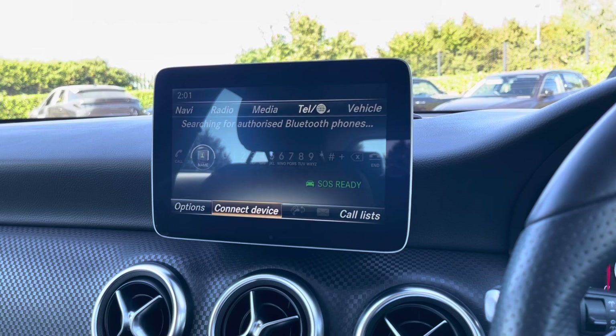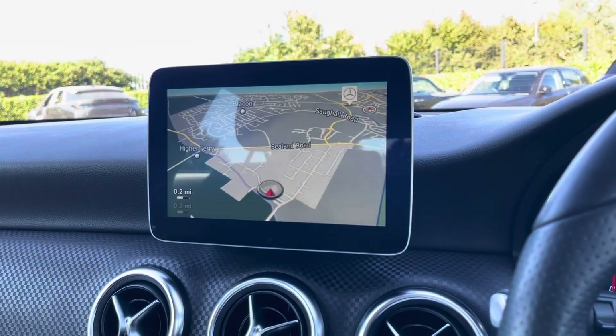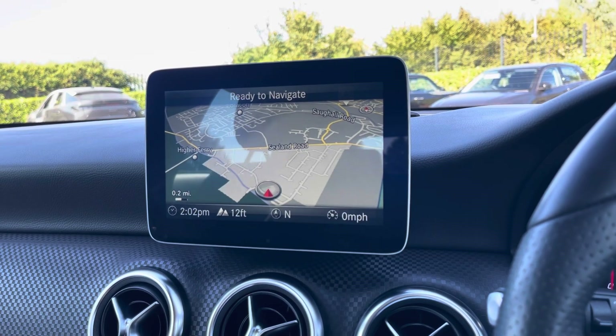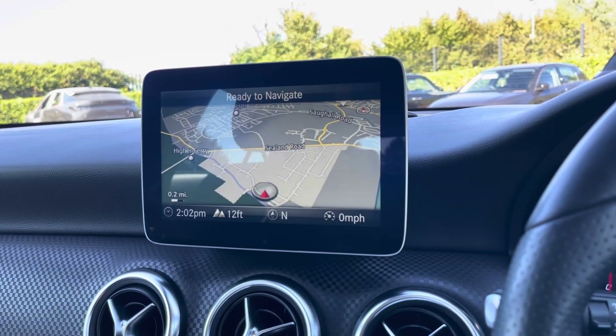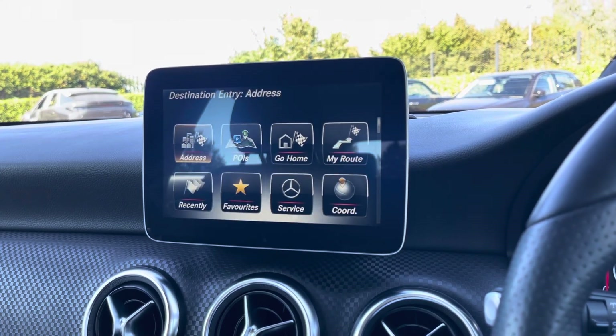You can use that Bluetooth function to connect your mobile to make and take phone calls whilst out on the go with ease. This vehicle does come with satellite navigation making it easier to reach your chosen destination. From here you can plan routes, save addresses and locate nearby points of interest for a smoother journey.